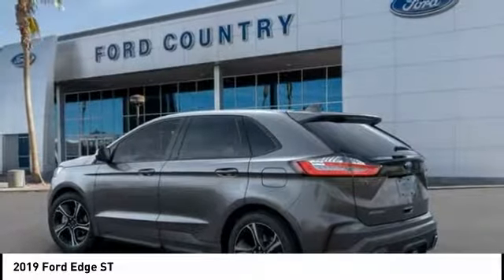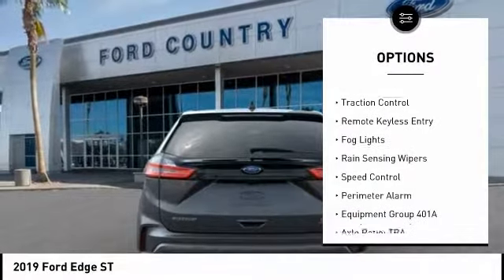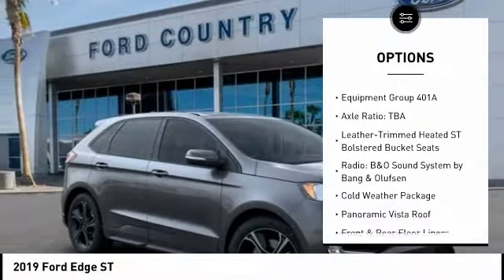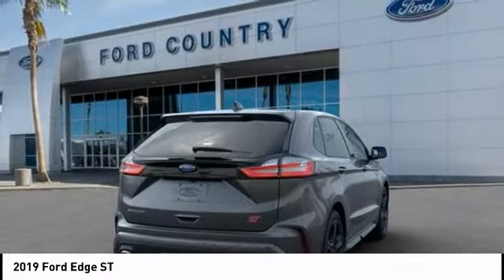Here are some of this vehicle's great options: electronic stability control, alloy wheels, power lift gate, brake assist, traction control, remote keyless entry, fog lights, rain sensing wipers, speed control, perimeter alarm.